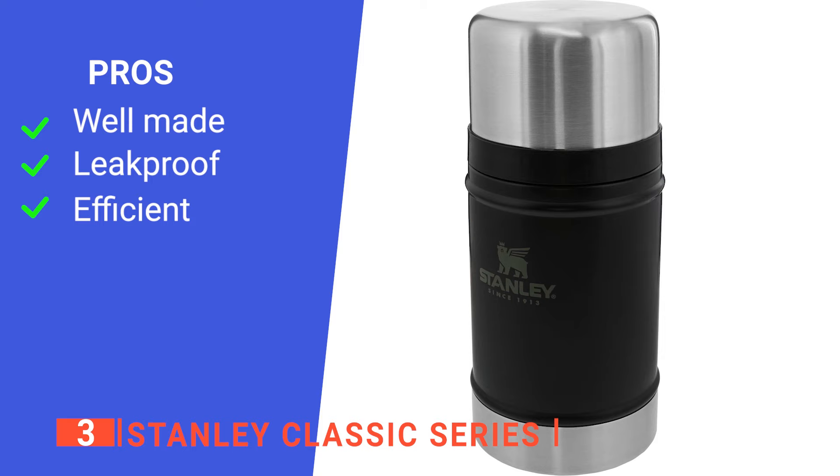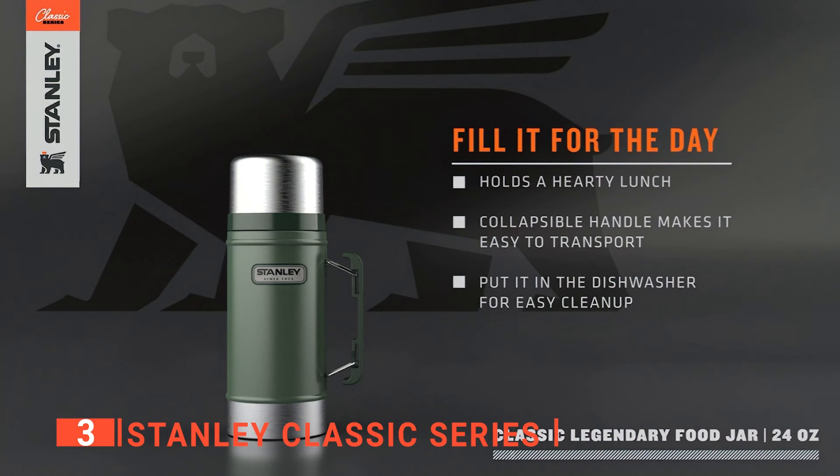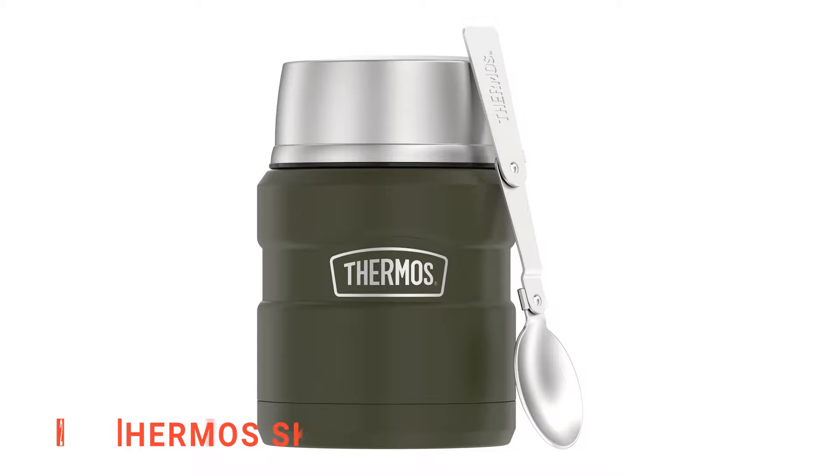Its pros are: it has a rugged exterior, it's leak-proof, and it can keep food hot for a whole day. However, it's not particularly sleek to look at. The Stanley Classic Series soup thermos is rugged, portable, and is designed for people who often travel long distances.